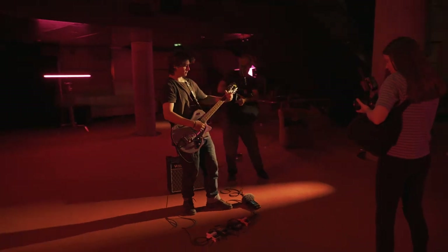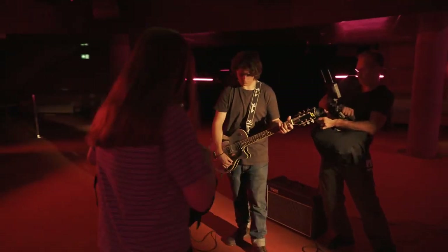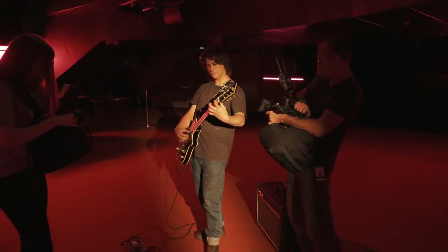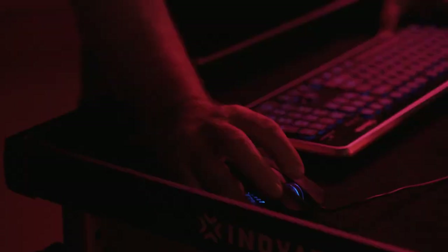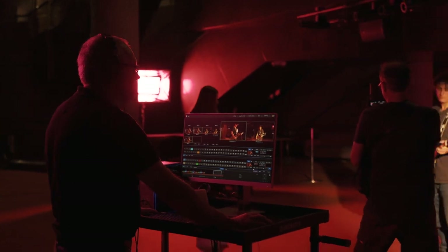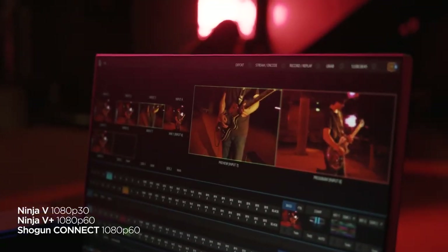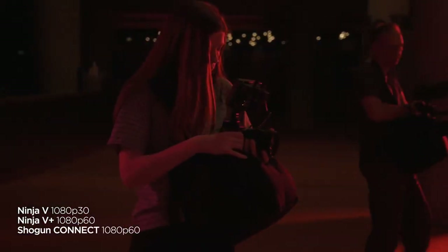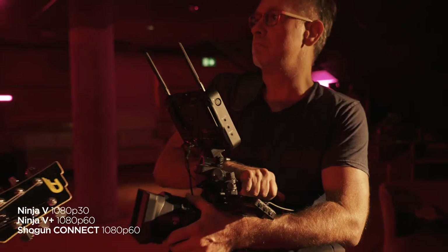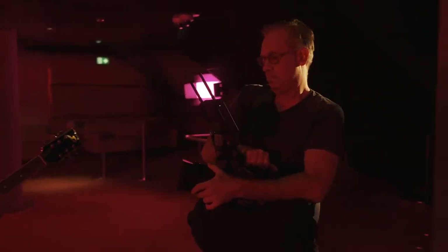From a single battery-operated device, Atomos provides wireless or wired NDI transmission which can then be viewed, recorded or used as a live source into a switcher to be transmitted as part of a larger production. The new NDI HX2 firmware update supports transmission up to 1080p30 for Ninja 5 with Atomos Connect and 1080p60 for the Ninja 5 Plus with Atomos Connect and the Shogun Connect, while simultaneously recording in Apple ProRes or Avid DNX.